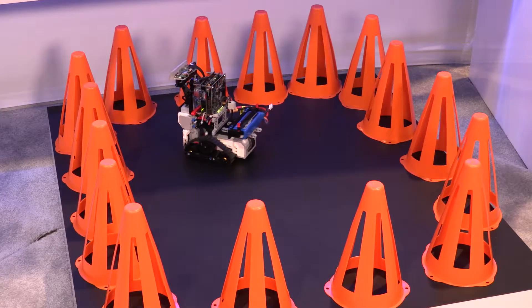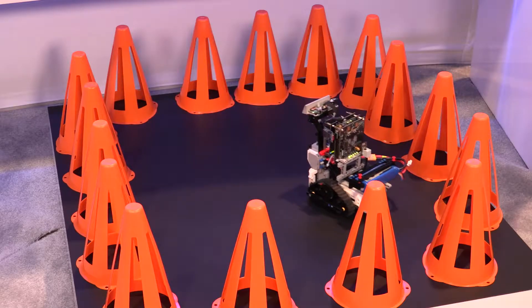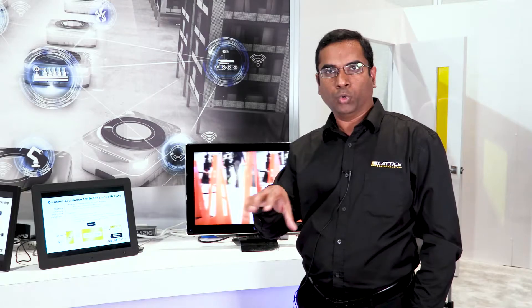These can be robots on the industrial factory floor, or these can be security bots that we see nowadays in airports and malls that move around by themselves. One of the common requirements of such robots is the ability to avoid obstacles, so they need to have some collision avoidance capability, and that's what we showcase in this demo.